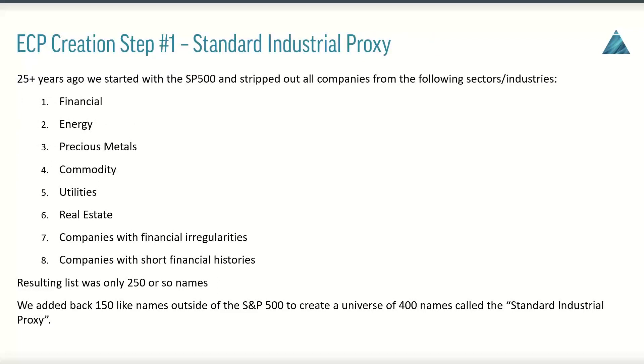Step one in the process is the creation of the standard industrial portfolio, or the standard industrial proxy. Roughly 25 years ago, we started out with the S&P 500. We stripped out all the companies from basically the energy, financial, precious metal, commodity, utilities, and real estate sectors and industries. We also got rid of companies with financial irregularities or really short financial histories. If you do that today, you'd still end up with roughly 250 or so names. We then added back 150 like-named companies outside of the S&P 500 to create a universe of 400 names — we call that the standard industrial portfolio.